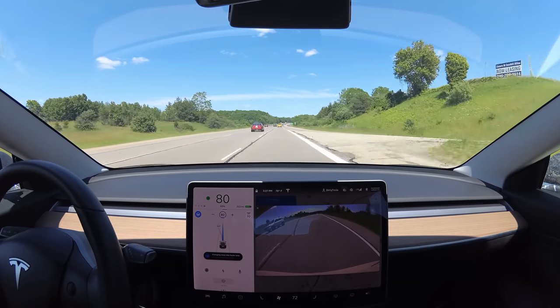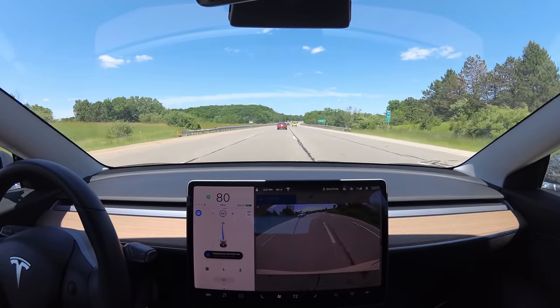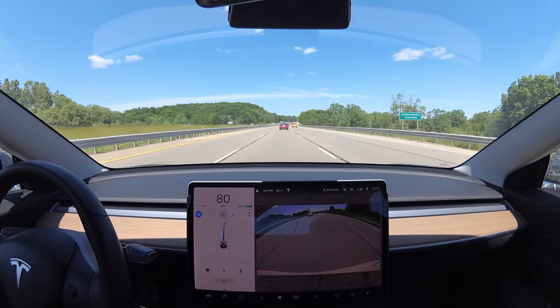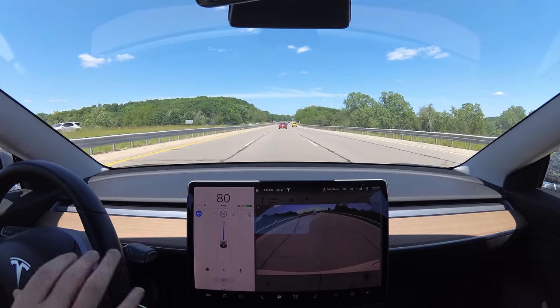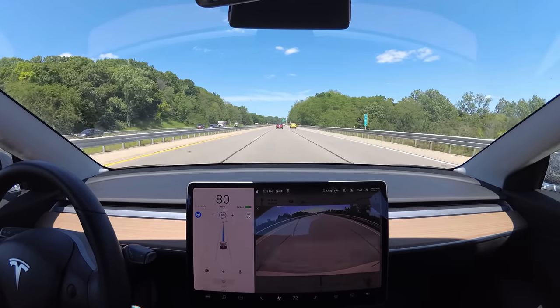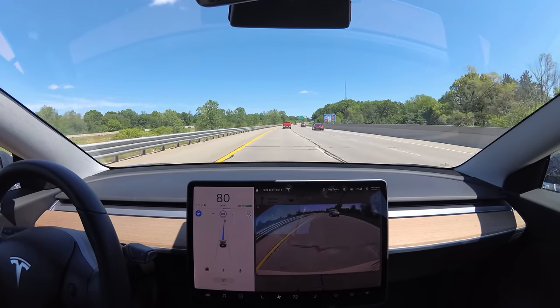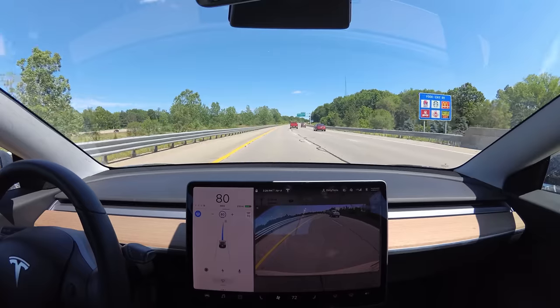This yellow guy up here is going a little slow, so now we're gonna get over. So that was nice. Mad Max doesn't change how aggressively the car switches lanes, it just changes how often it decides to change lanes. The car put us in the passing lane.